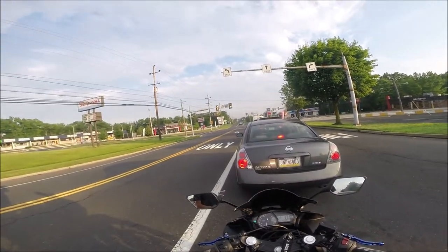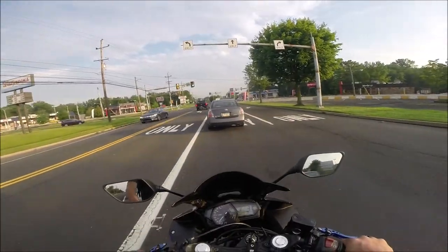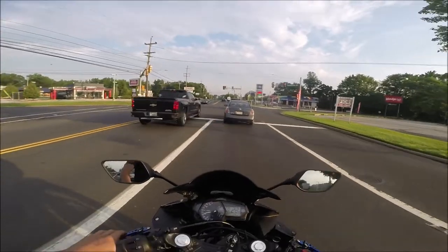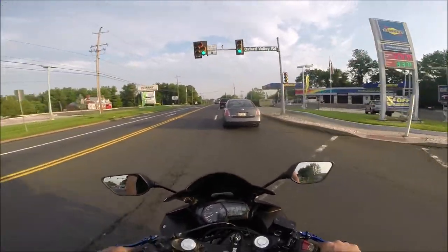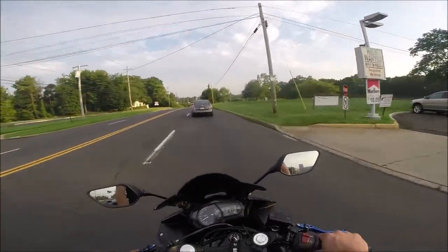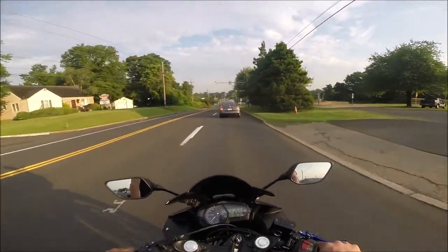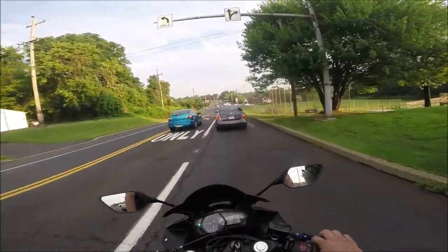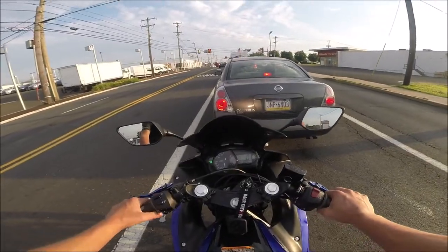I have an aftermarket exhaust on it. I think it's an anodized racing full system pipe — it cuts out the cat pretty much and just replaces the headers and goes all the way back. It's pretty much a straight pipe, and then I have a little Chinese aftermarket slip-on exhaust with the baffle still in, because with the baffle out it is crazy loud.